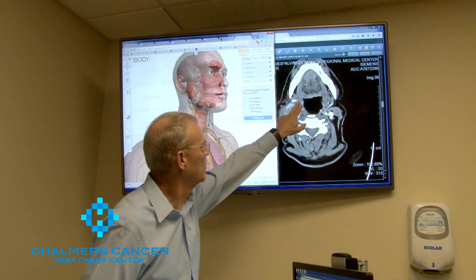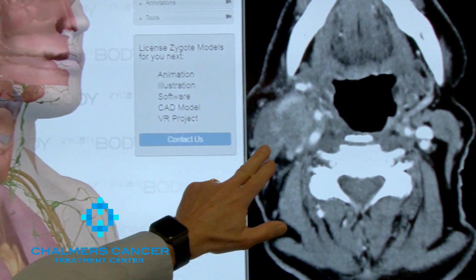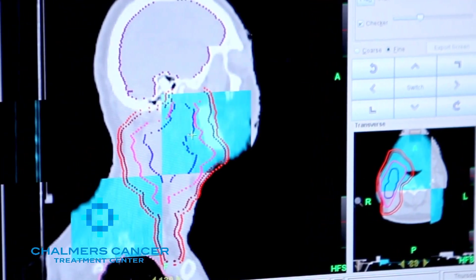One of the things that we do here at Chalmers is that we try to explain not only exactly what we're going to do but why we do it. That includes showing you your images. You may have a tumor or something that you don't understand, or you may only have a partial understanding of where it's located. So we have some software that we use and we will show you your actual images.